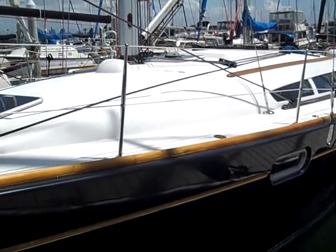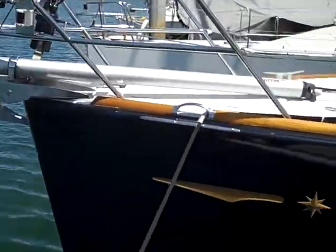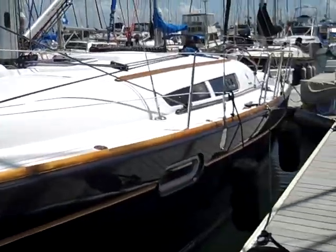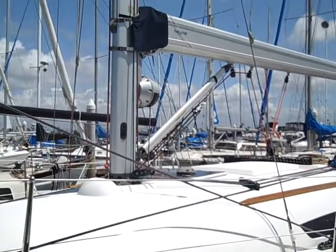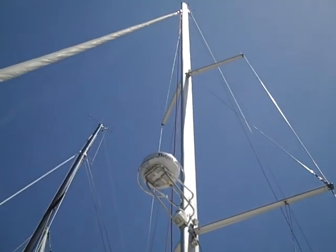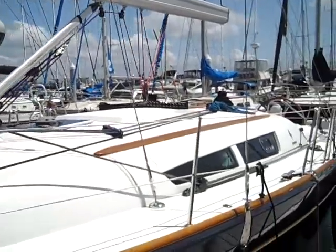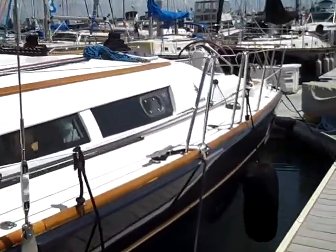Hi, my name is Ian Vantyle and this is the video walkthrough of the 39i Performance version 2008. This vessel has small modifications done to it with the boom furling — that's not standard on the Performance version.